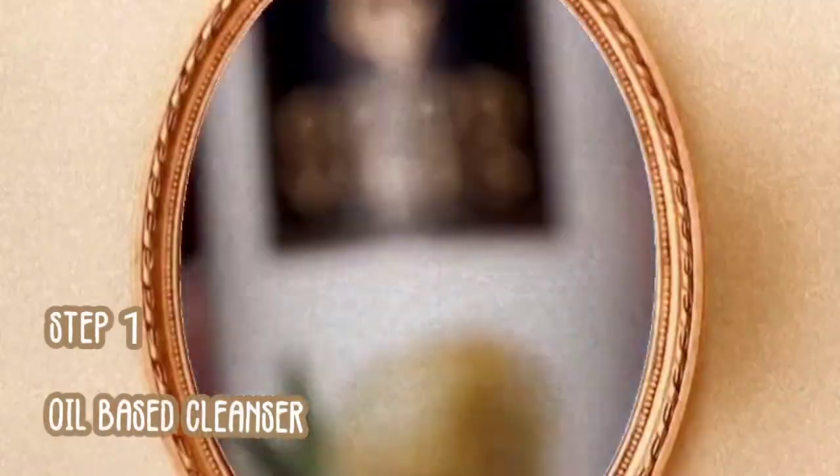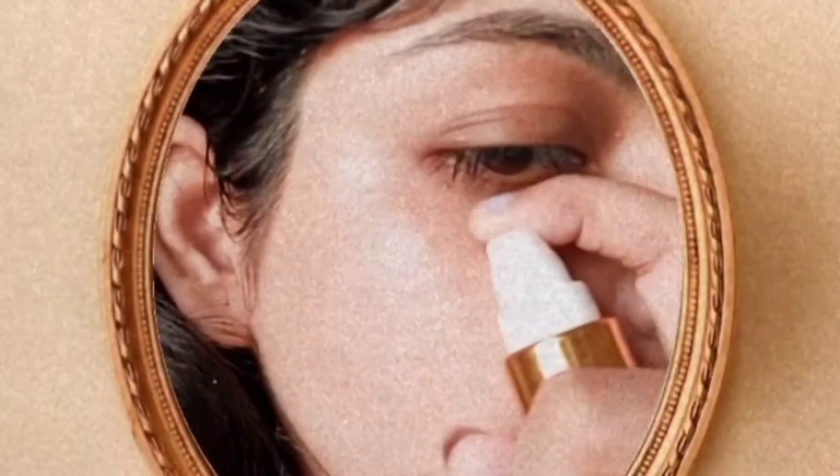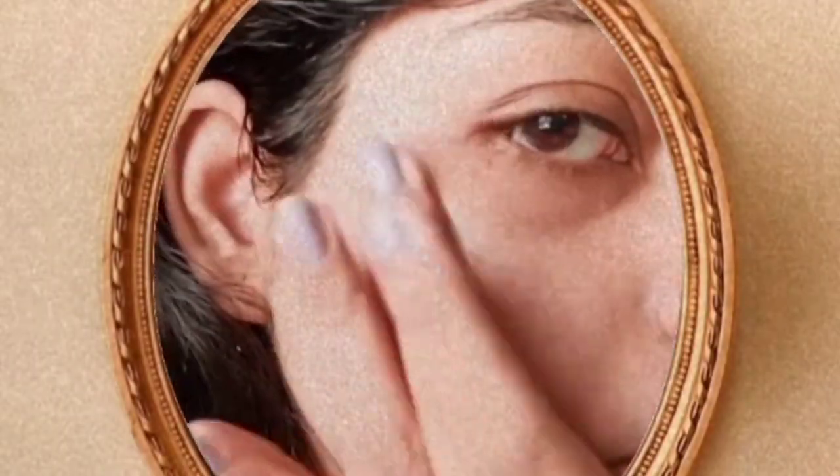Hi guys, welcome to my voiceover. So first of all, I start by taking off my lenses, which is what I am doing right now. Then I start with removing my makeup by first applying a cleansing oil. I use the Good Vibes Olive Cleansing Oil. By the way, if you guys can't get your hands on the same exact products that I am using in this video, you don't have to worry — always focus on the type of products or techniques that I am using rather than the brand.